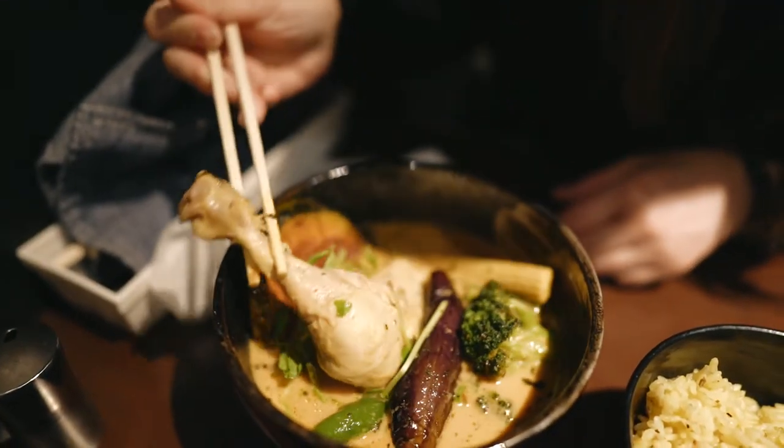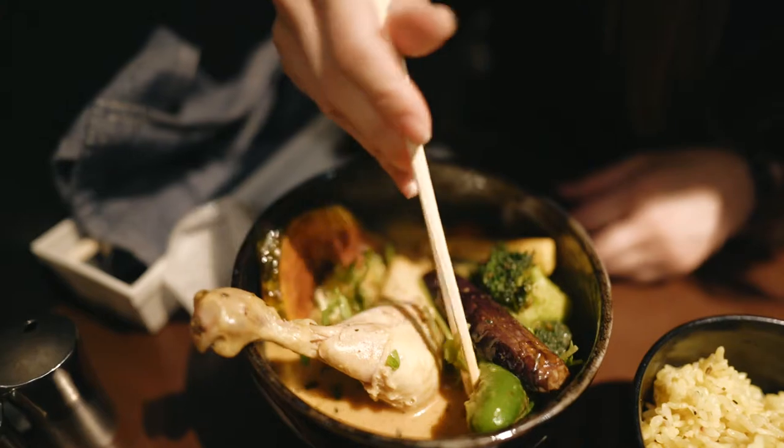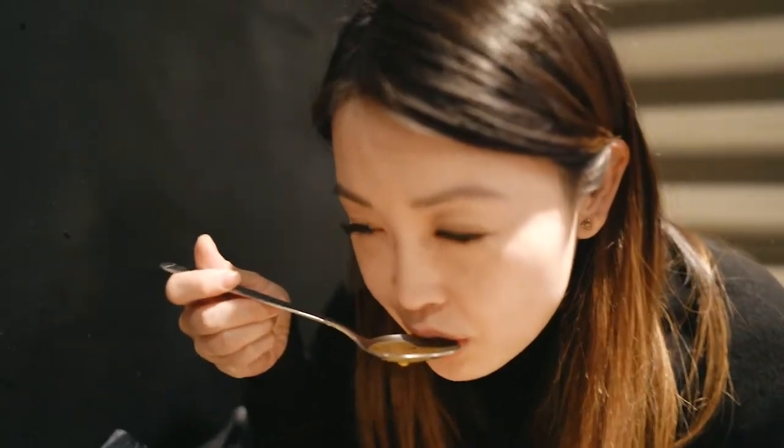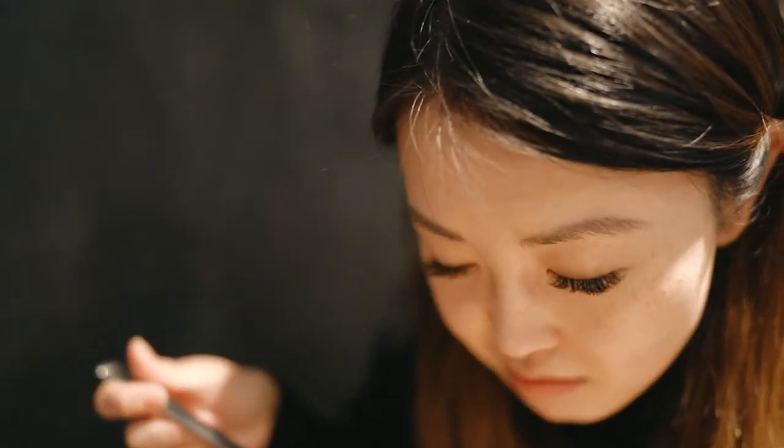You can customize the spice level and the amount of rice, but be warned — on a scale of 1 to 20, I got only a 4, which was already enough to break me out in a sweat.